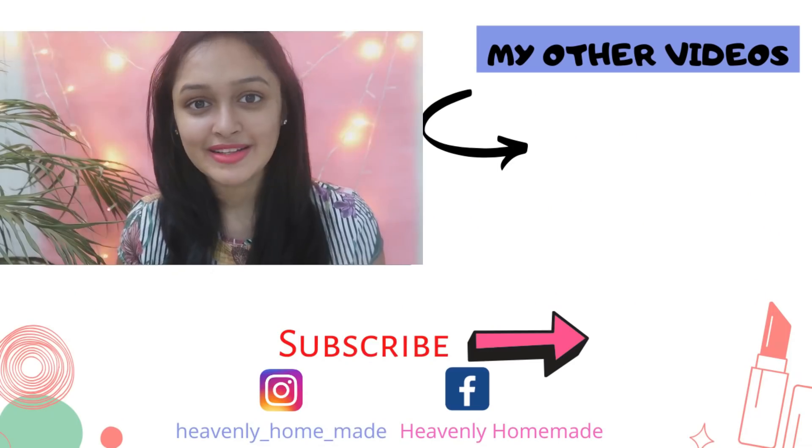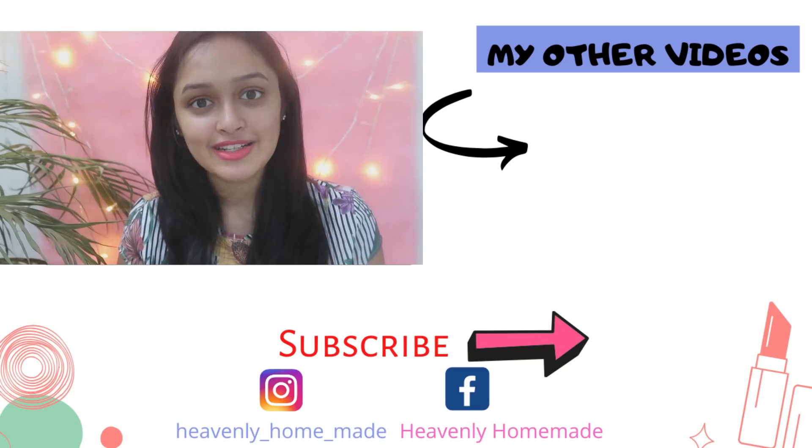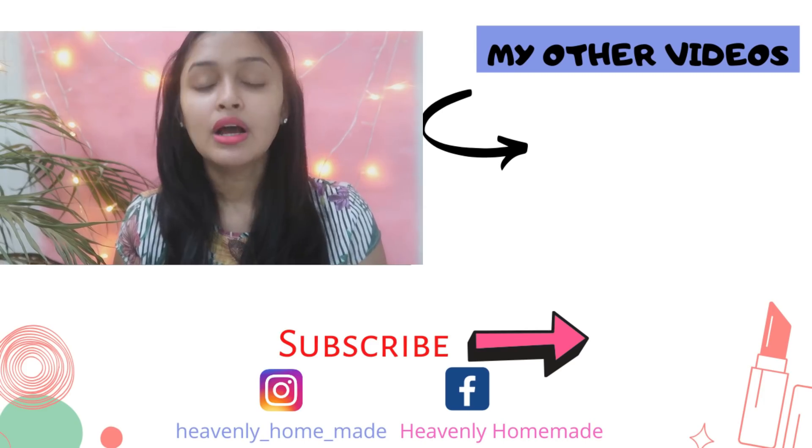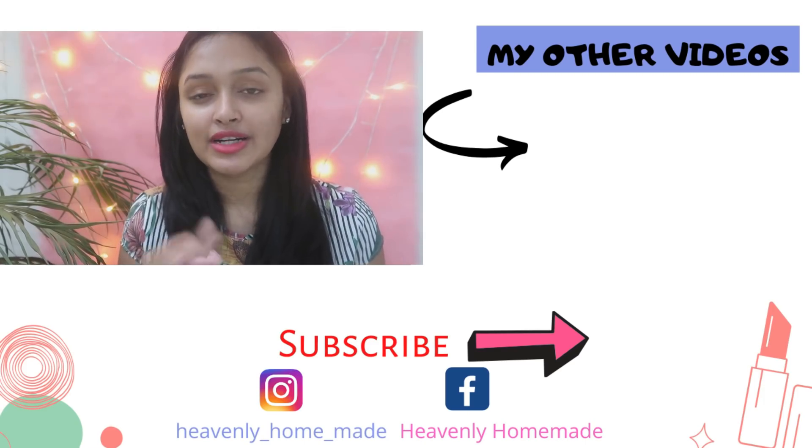I hope you found this video helpful. If you like it, please share, comment, and subscribe to our channel. I will see you in the next video. Bye bye, see you!